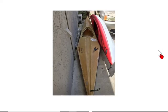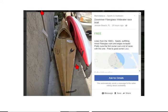Here's a really nice deal — it's a kayak that just needs a little tape work on the edges. Likely from the 90s, needs outfitting, minor fiberglass work on the edges re-taped. It's free. You put some paint on that, it'll look brand new. If I lived in Jensen Beach and had a place to keep a kayak, this would be mine. You can get some pretty nice bargains on Facebook.